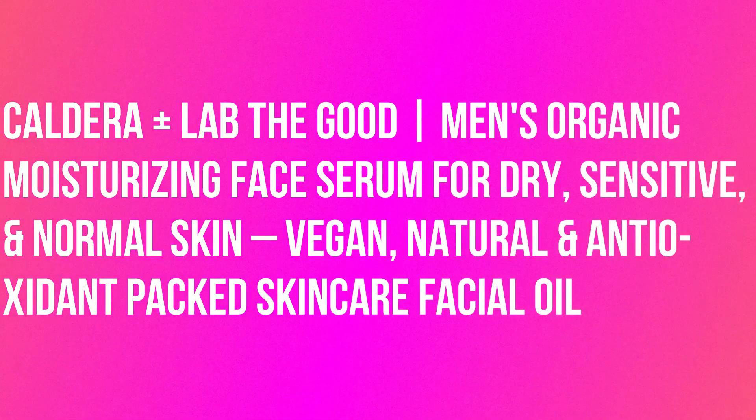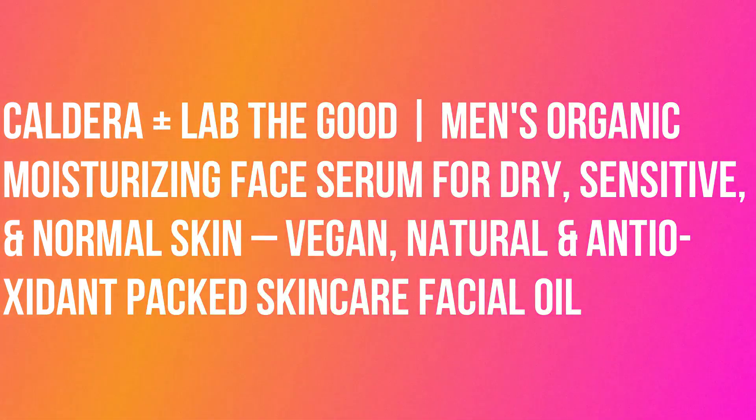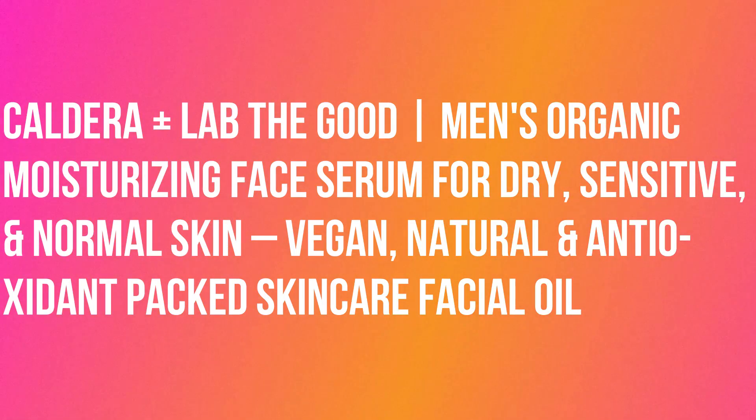Caldera Plus Lab The Good, Men's Organic Moisturizing Face Serum for Dry, Sensitive, and Normal Skin. Vegan, Natural and Antioxidant Packed Skincare Facial Oil.